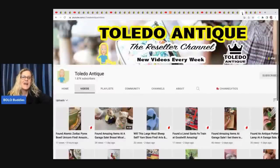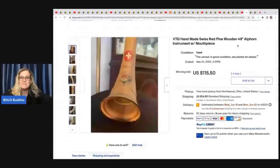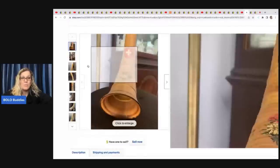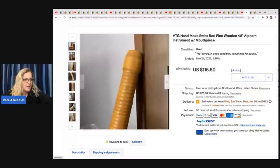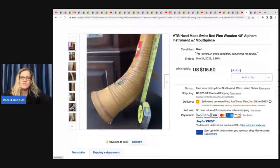Toledo Antique is next — they run estate sales and are super knowledgeable. They're getting close to 2k subscribers. They sold a handmade Swiss red pine wooden alphorn instrument with mouthpiece. This was a consignment item — they do a 50/50 split. It sold for $115.50 plus shipping.